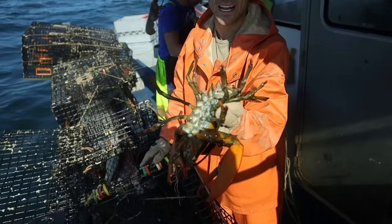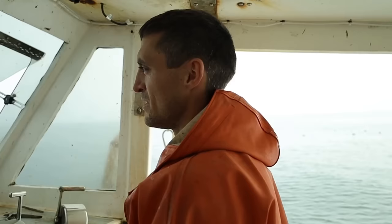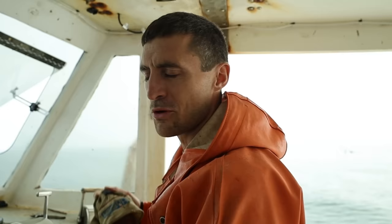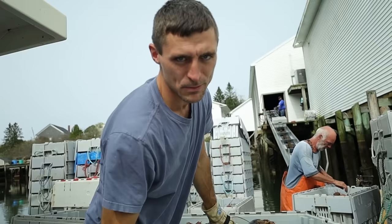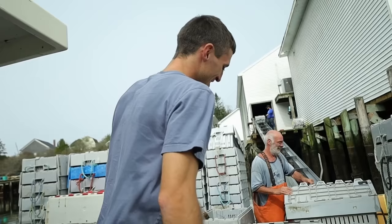We got another one here that has no eggs but has an old notch. This is one that somebody else marked in the past - maybe it was even us. She can't be kept. So now we're going to head in, sell what we got, put fuel on, get our bait for the next day. We'll take you through the selling process and show you how we sell them, what the process on land looks like. We break them down into 90-pound crates, then they go up to a belt, into a cooler, onto a refrigerated truck, and off to the processor.